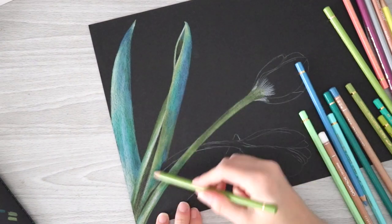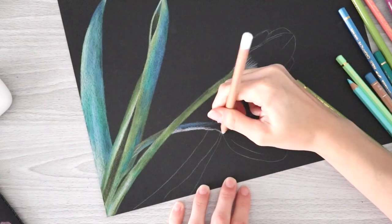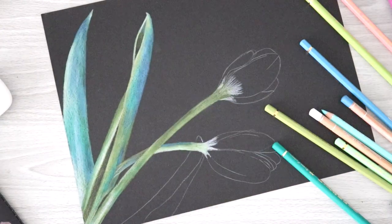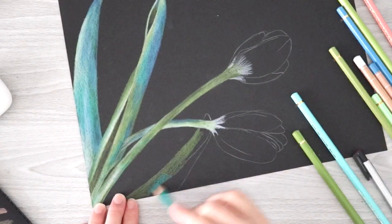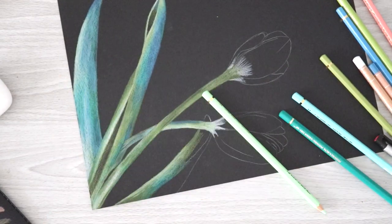I especially want to work on black paper more, and I had the idea of maybe doing a metallics video with the Derwent metallic pencils and other metallic pencils on black paper. Of course, if I ever get the Holbein pastel set I'll have to make a companion video or sequel to this one — it would be so funny to compare my swatches.